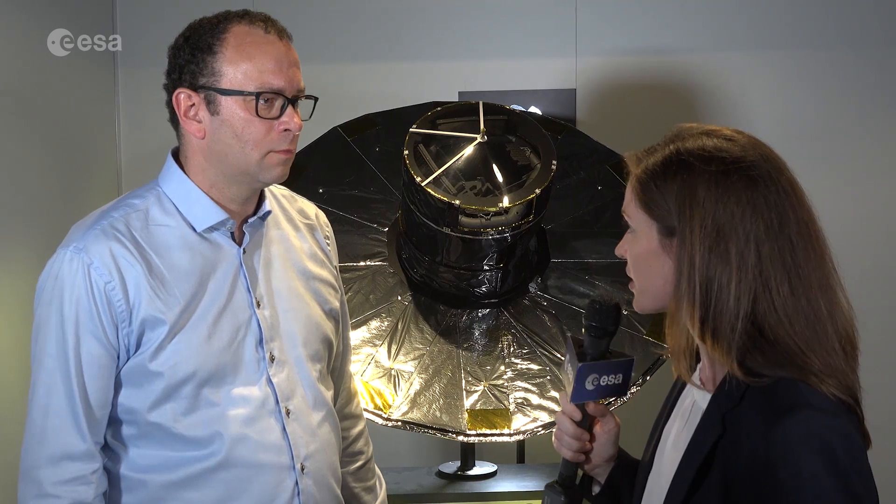Hi, I'm Kelsey Brennan-Wessels for ESA Web TV, joining you from the sidelines of the ILA Berlin Air and Space Show. I'm joined today by Anthony Brown, who is the chair of the Gaia Data Processing and Analysis Consortium. Today at ILA, the second batch of data from the Gaia mission has been released, and these data are being used to create the most accurate 3D map to date of our galaxy. Anthony, what kind of information is Gaia providing about stars?